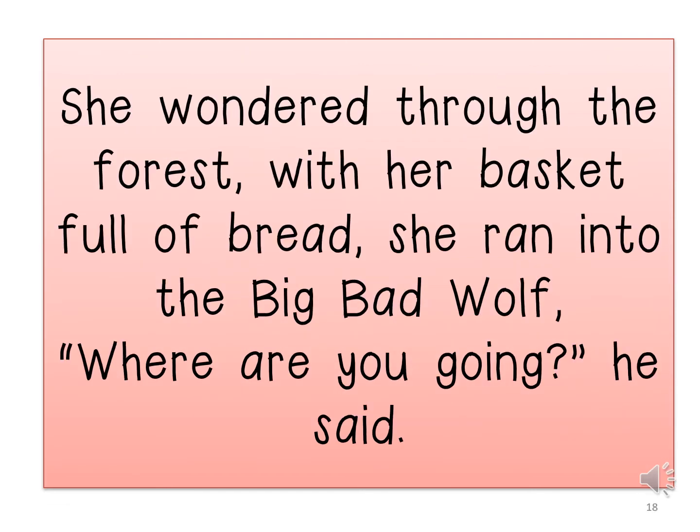She wandered through the forest with her basket full of bread. She ran into the big bad wolf. He said, 'Where are you going?' I am going to read this again and you will read it with me. Remember to pause when you see a comma and to stop where you see a full stop.